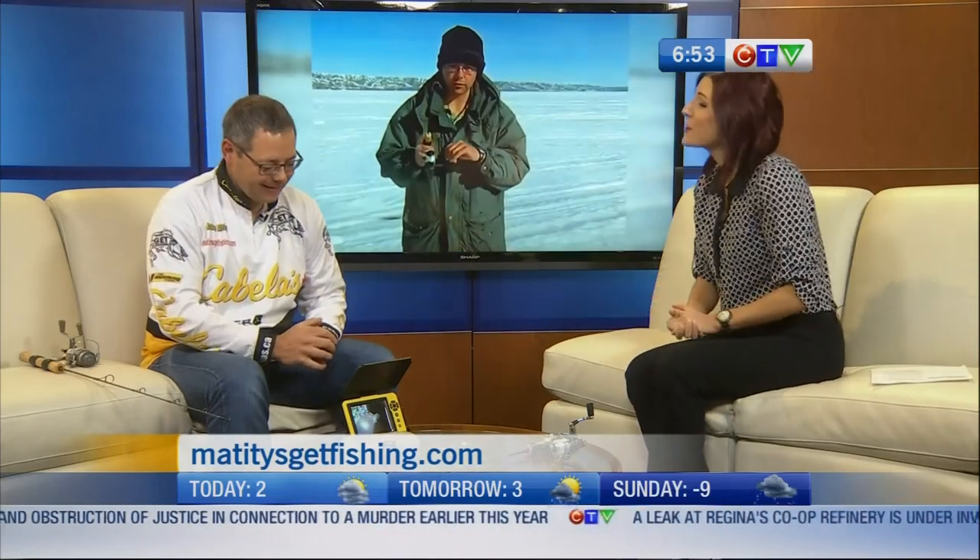I feel like this could be a whole show on its own. Unfortunately we are out of time this morning, but I want to thank you so much for dropping by and giving us some great tips and showing off some very unique technology. We'll be talking a lot more about this at Cabela's in Regina tomorrow at 1 o'clock as well — a bit more of a crash course than this morning.